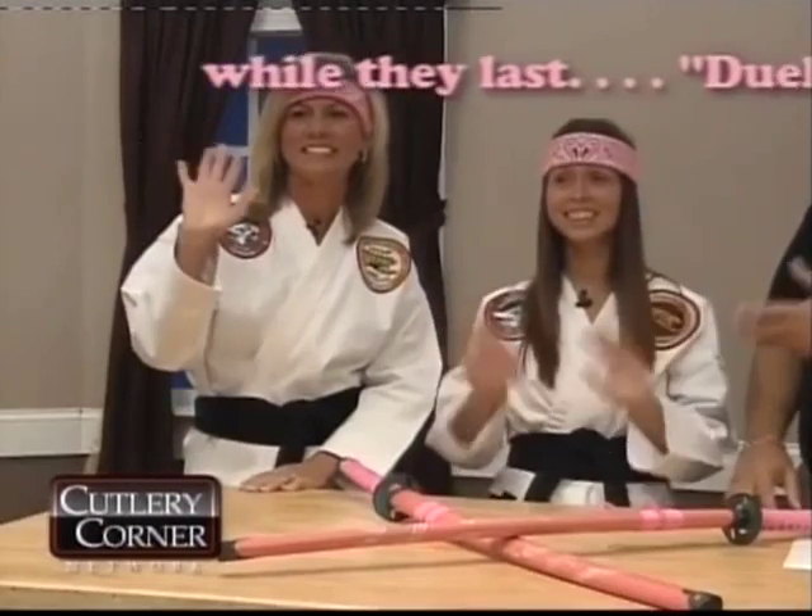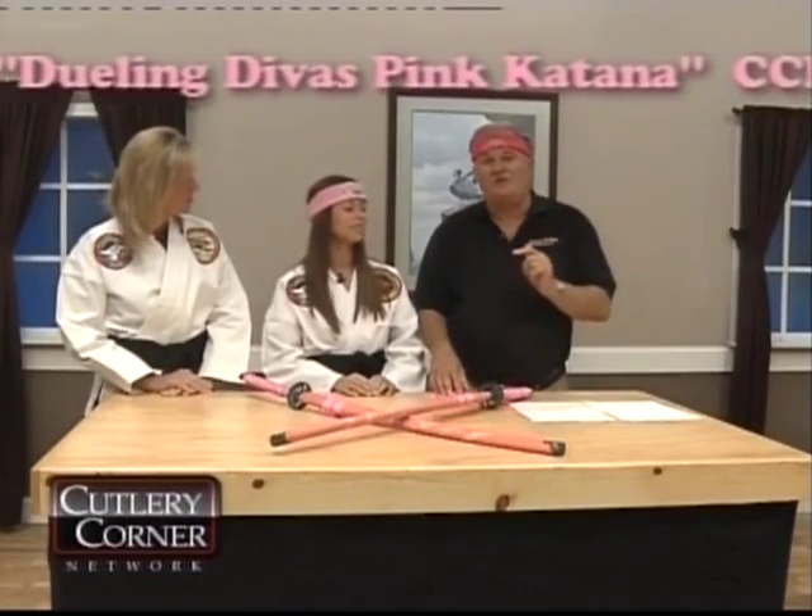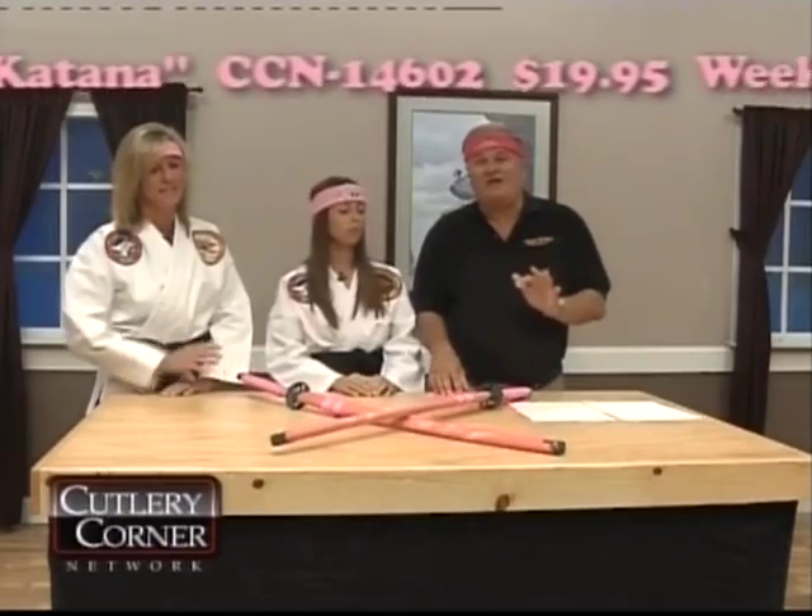Hey folks, Jim Frost here. We've got a deal you won't believe. We've got our Dueling Divas with us here tonight — Sheila and Mary. These ladies are going to show you, they're going to do an exhibition with these swords, and they're going to let you know how sharp they are.